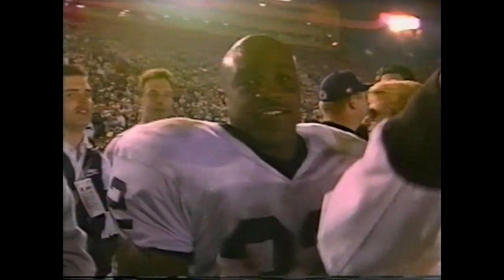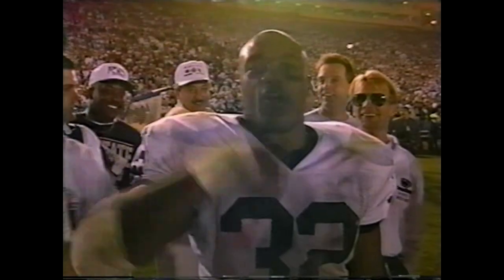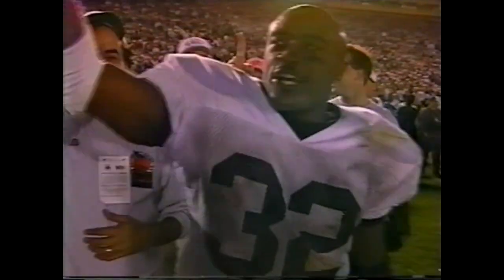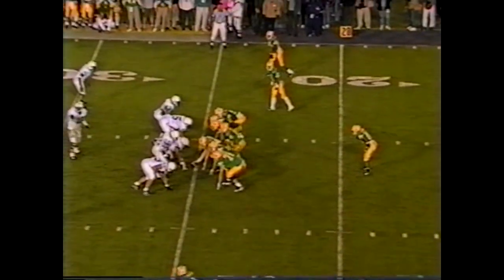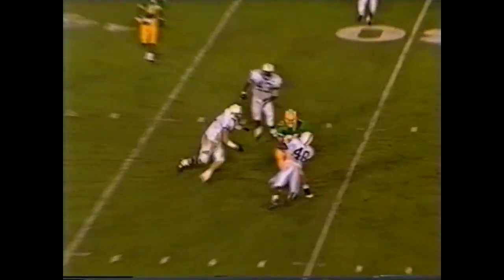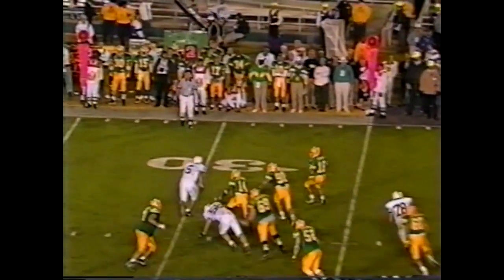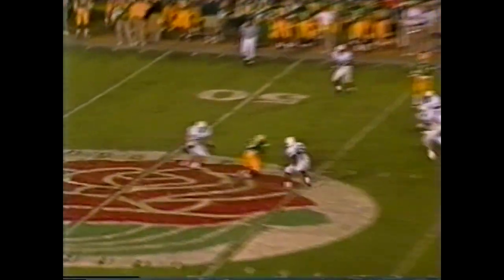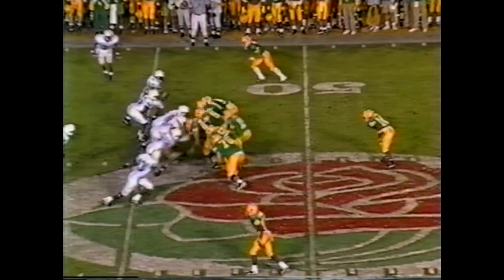Penn State fans are chanting 'We're number one!' The broadcasters note they don't have a vote, but there was some lobbying. The players and coaches of Penn State submitted their case this past week. The best individual performance — a clue: the Texas-Colorado game — over 300 yards rushing from the start of the season.